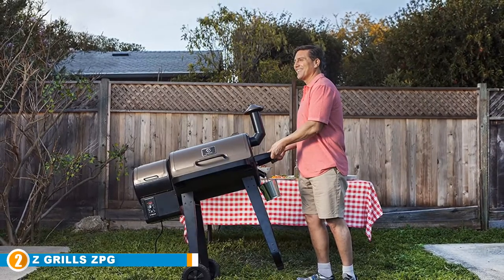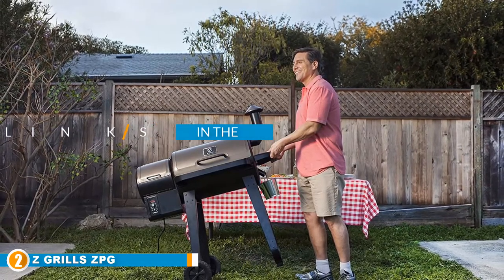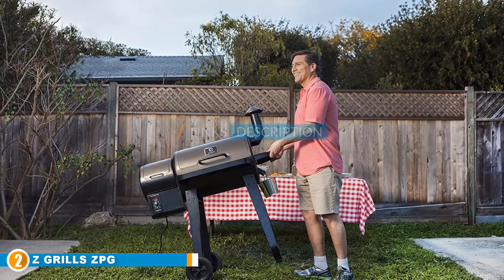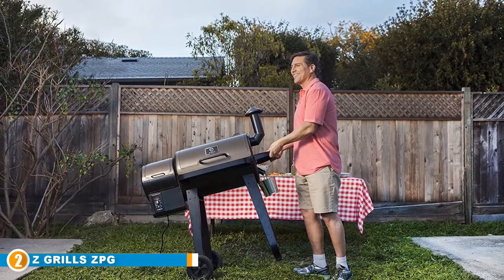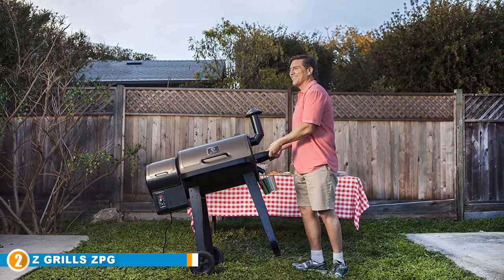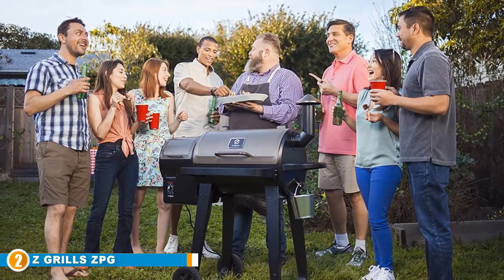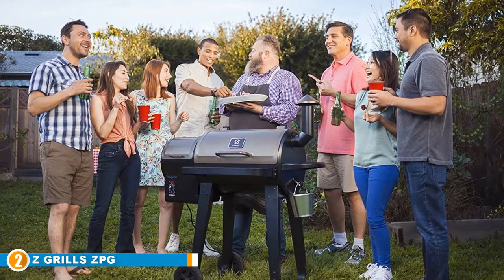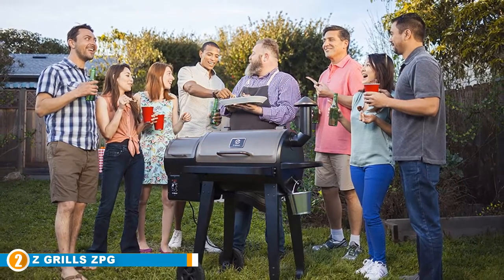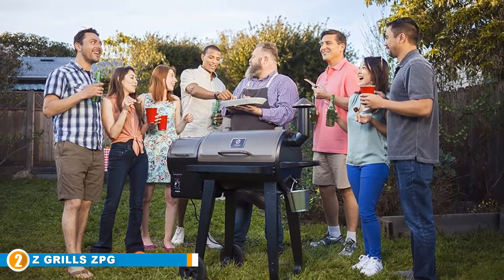At number 2, we have the Z Grills GPG450A Wood Pellet Grill. Z Grills launched its 2020 upgrade wood pellet grill and smoker unit, and the BBQ community significantly welcomed this. This grill and smoker combo is everyone's dream grill product, from its durable and robust build to the fantastic features that enable it to stand out from the competitors. What's more, it is a 6-in-1 BBQ grill that uses wood for its operation.